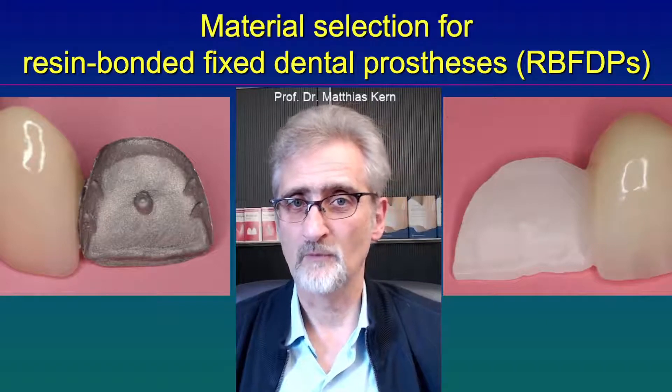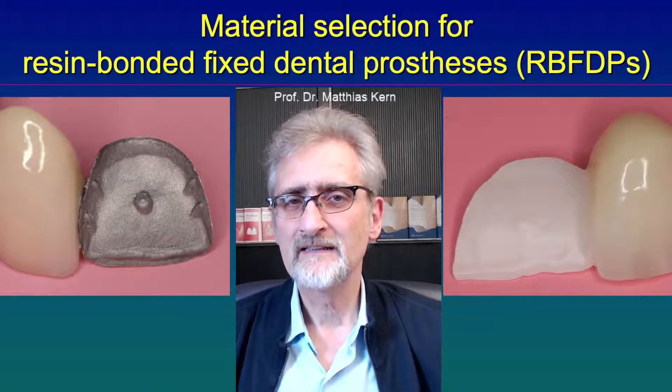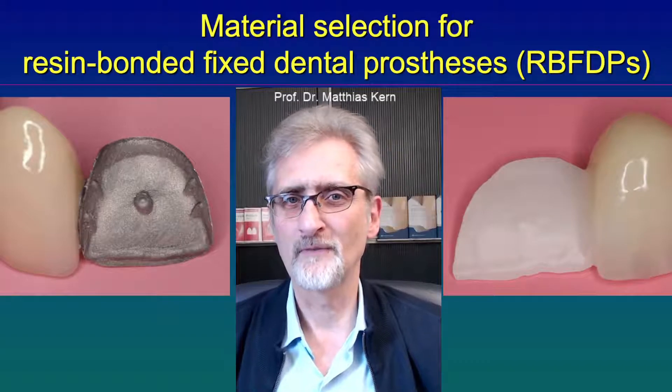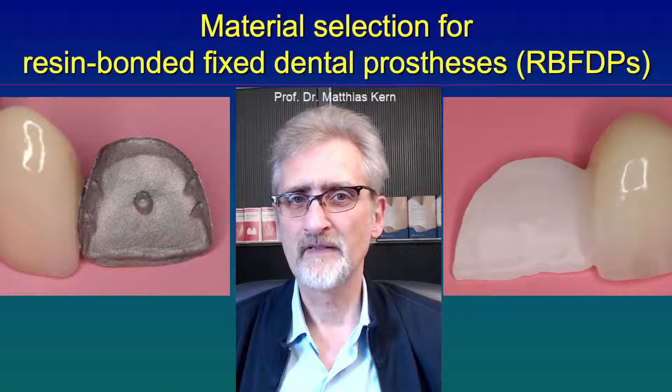The advantage of metal-ceramic — so veneered metal — is that metal frameworks will not fracture under normal conditions in the mouth.